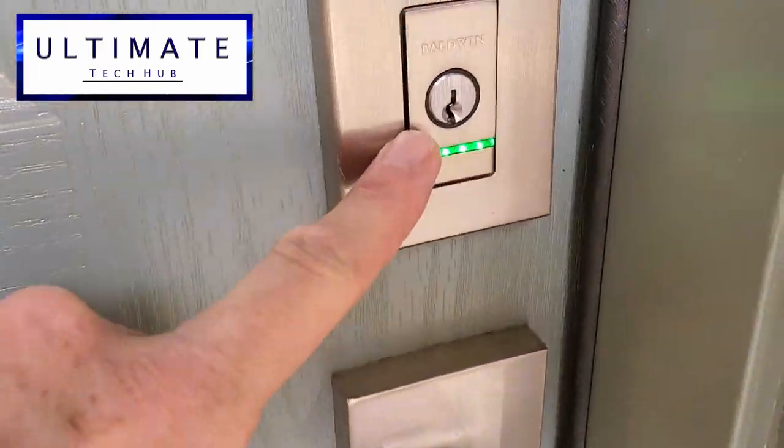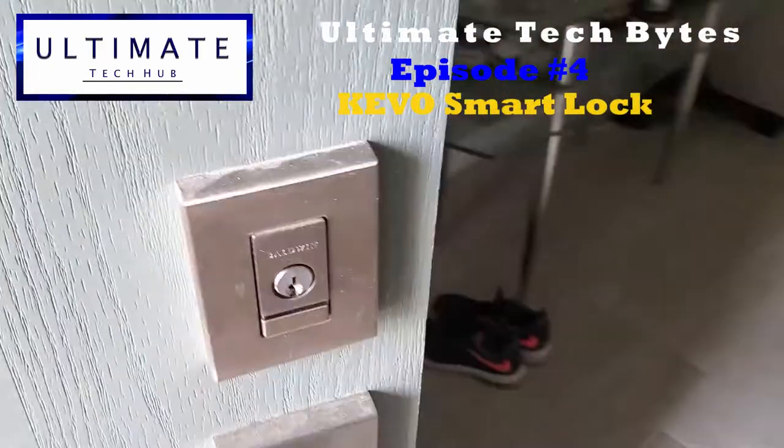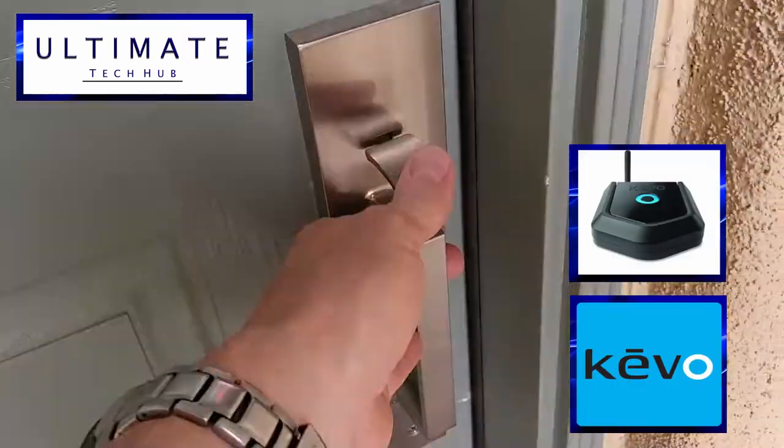Hi guys, I'm Mike and this is Ultimate Tech Bytes, Episode 4, the Keevo Smart Lock System, next on the Ultimate Tech Hub.